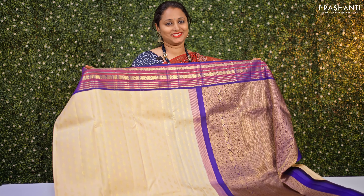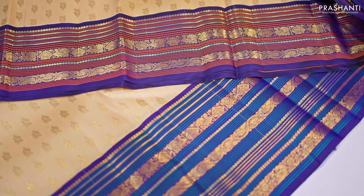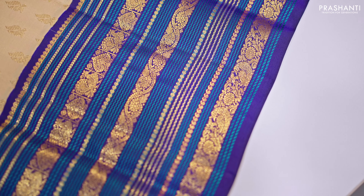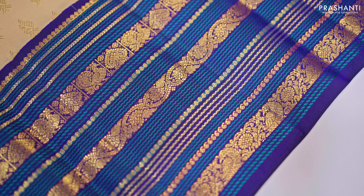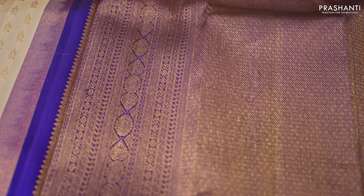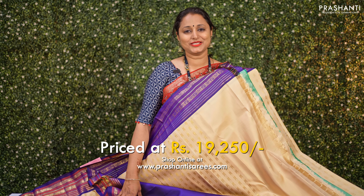Cream with navy blue — another classic korvai Kanjivaram with beautifully woven borders in korvai style on either side in varsai pet pattern. Varsai in Tamil means order, so this has ordered patterns of lines in geometric and floral design running along both sides of the borders, with beautifully woven buttas throughout the body. A rich zari woven contrast pallu and a matching navy blue blouse. This Kanjivaram is priced at ₹19,250.